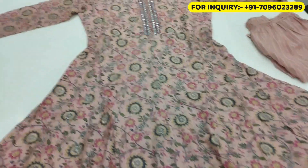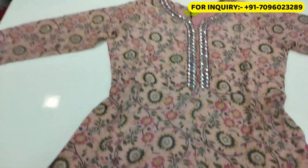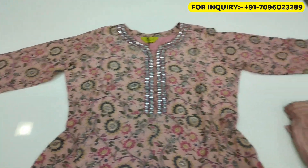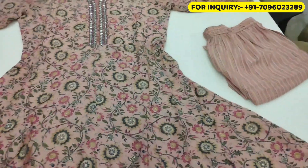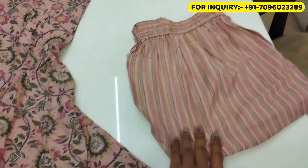So guys, this is our first dress. Now you can see how much perfect pink color it is. It also comes with a bottom. As you can see, this is a very pretty pink color lining.